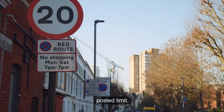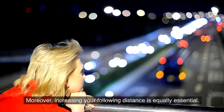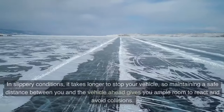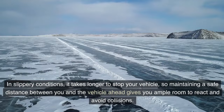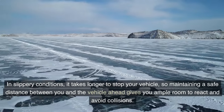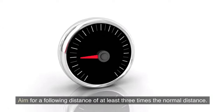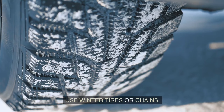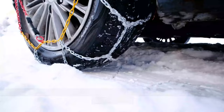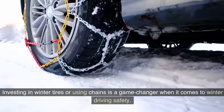Increasing your following distance is equally essential. In slippery conditions, it takes longer to stop, so maintaining a safe distance from the vehicle ahead gives you ample room to react and avoid collisions. Aim for a following distance of at least three times the normal distance. Investing in winter tires or using chains is also a game changer for winter driving safety.